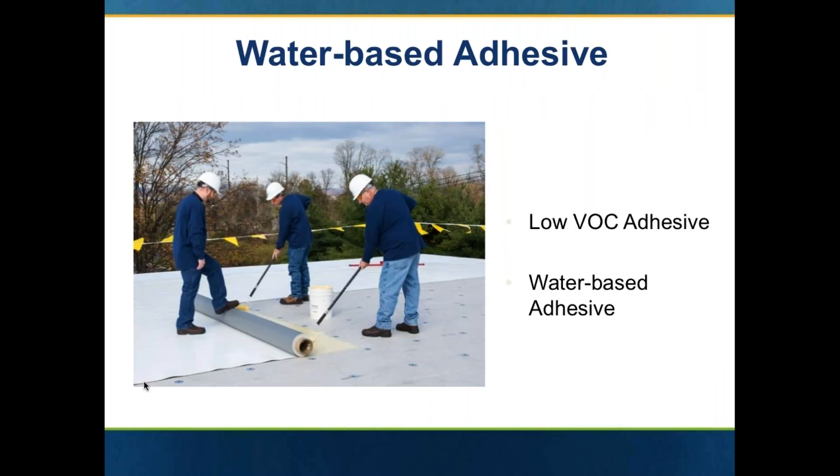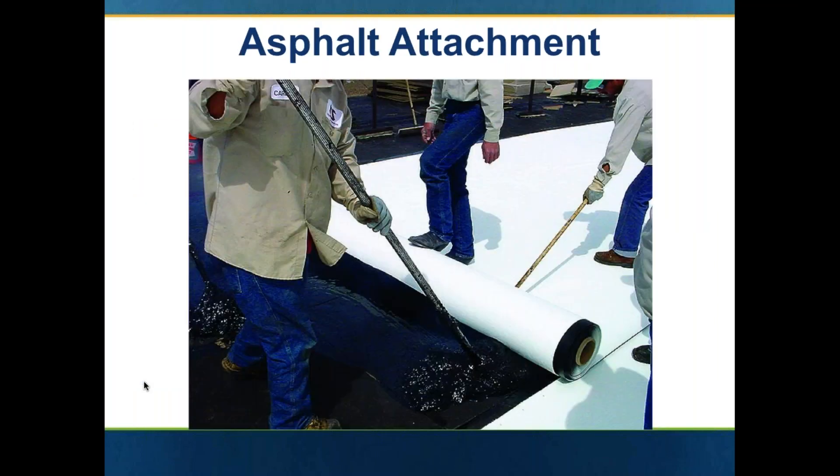You might say, would a hook-and-loop hold? Yes, it would. It has up to an FM 1-90 uplift rating — that's 90 pounds per square foot. You can also use a water-based bonding adhesive for fleece back — a one-side wet lay-in water-based adhesive, which is low VOC and odorless.